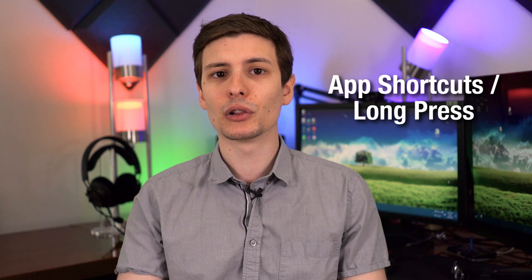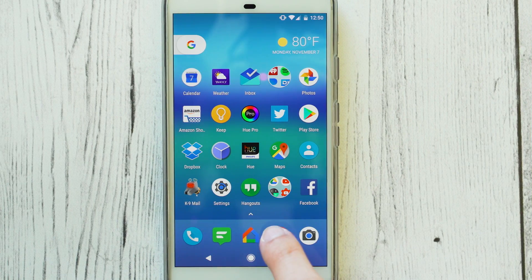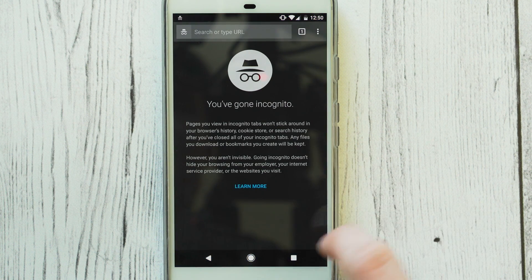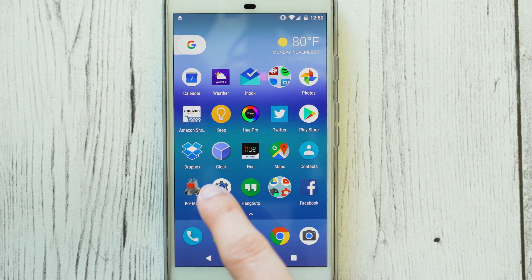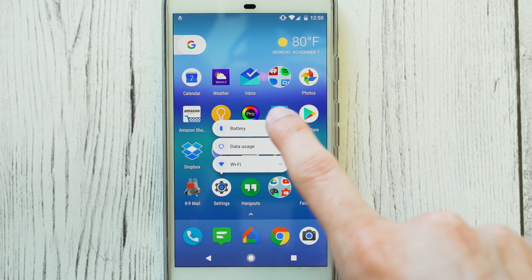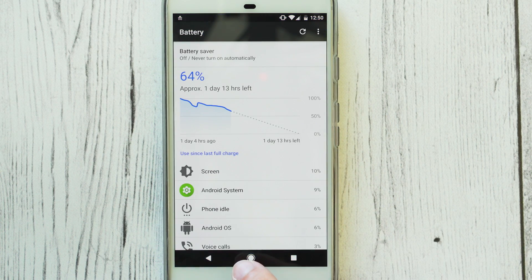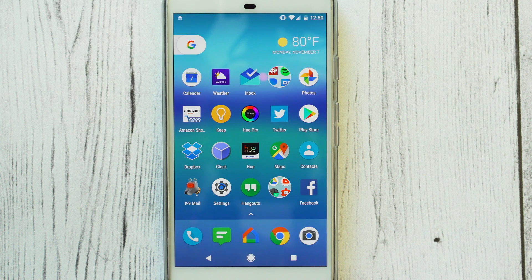Starting off, the first one is App Shortcuts with a long press. This is a pretty popular one — most of you guys already know about this. Basically now on many apps you can long press on that icon and it will bring up some shortcuts that you can instantly jump to and do an action in that app, so you don't have to click on the app and navigate to whatever button. Very similar to Apple's Force Touch on their iPhone.